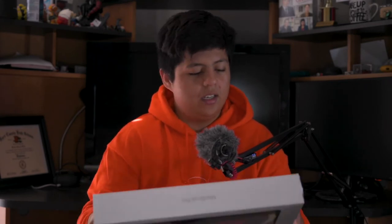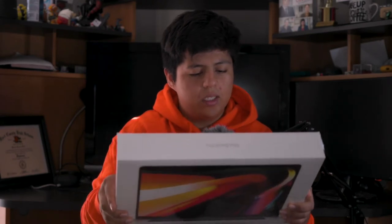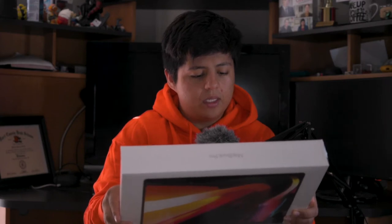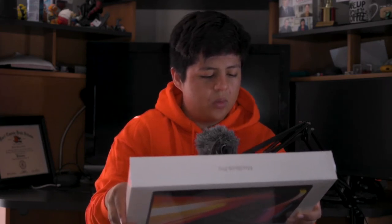...the MacBook Pro 16-inch. I believe this is the newest one — 2.6 gigahertz 6-core Intel i7, which is really good, 16 gigabytes of DDR4 memory, and 512 gigabytes SSD. For those that don't know numbers, it's really good. That's all you really need to know.